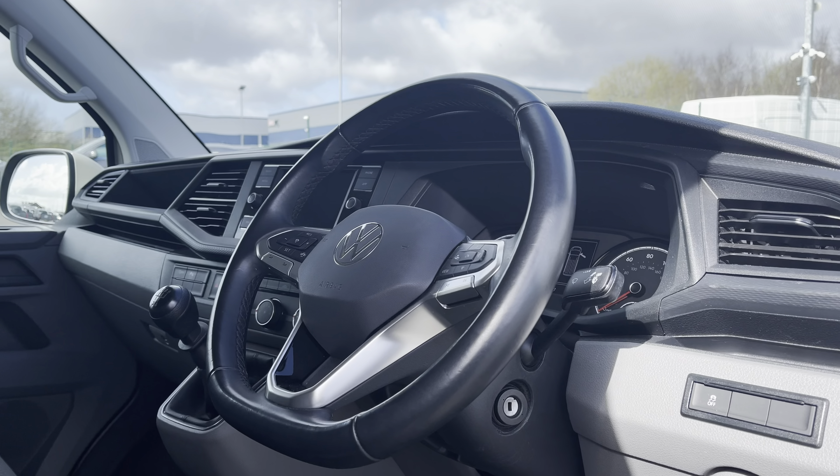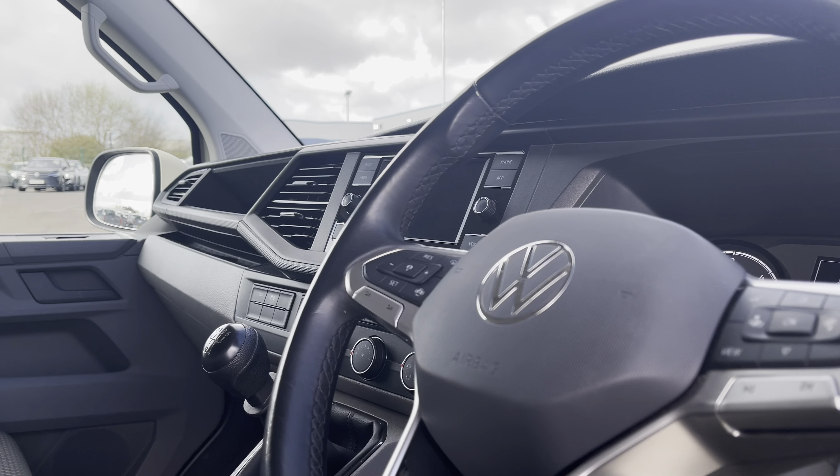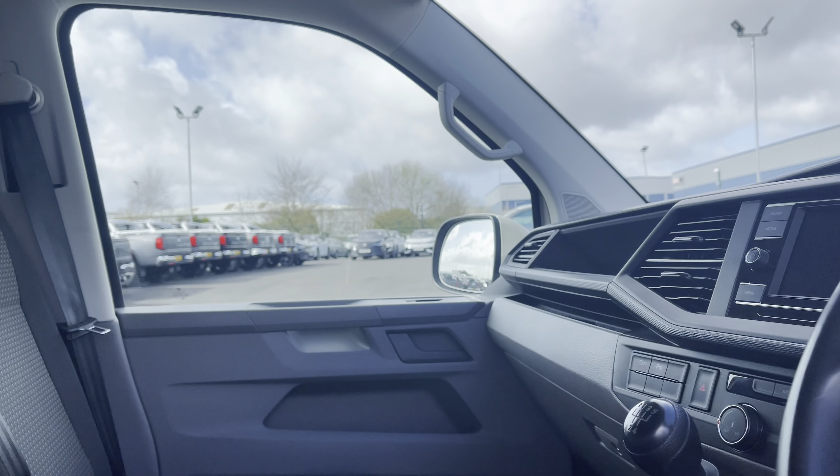Taking a brief look into the driver's cockpit will reveal a leather-wrapped multifunction steering wheel, a beautiful infotainment system, and a lovely overall design.